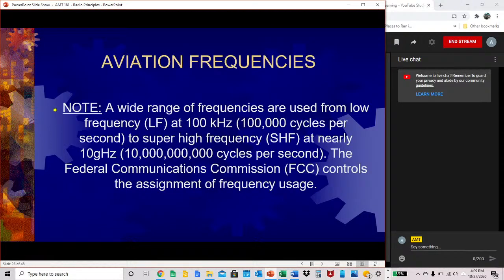Aviation frequencies span a wide range, from low-frequency (LF) at 100 kHz — 100,000 cycles per second — to super-high-frequency (SHF) at nearly 10 gigahertz, which is about 10 billion cycles per second. The Federal Communications Commission (FCC) controls the assignment of frequency usage.